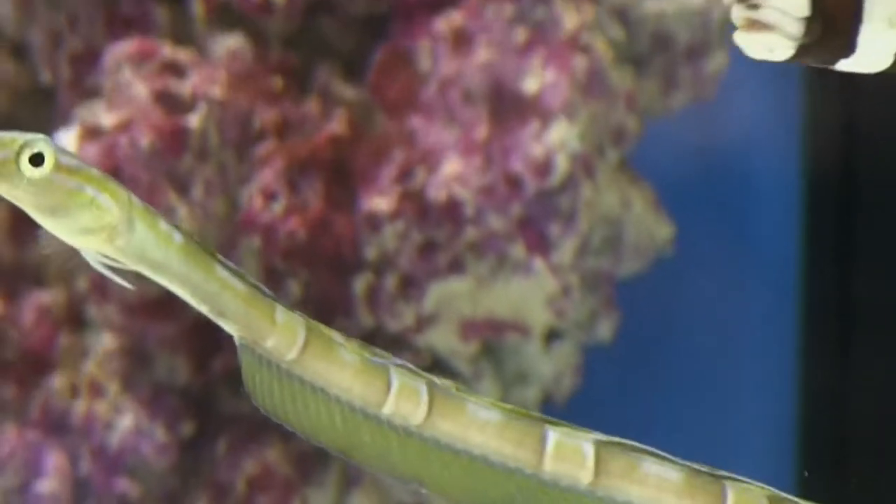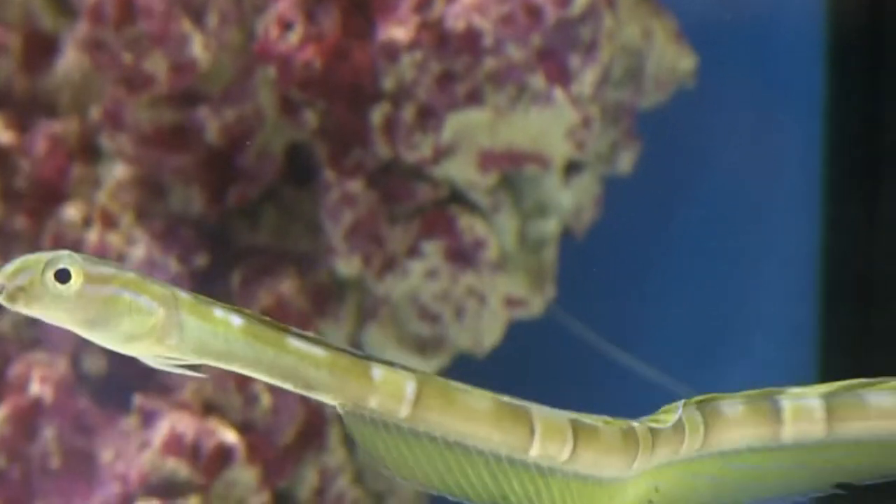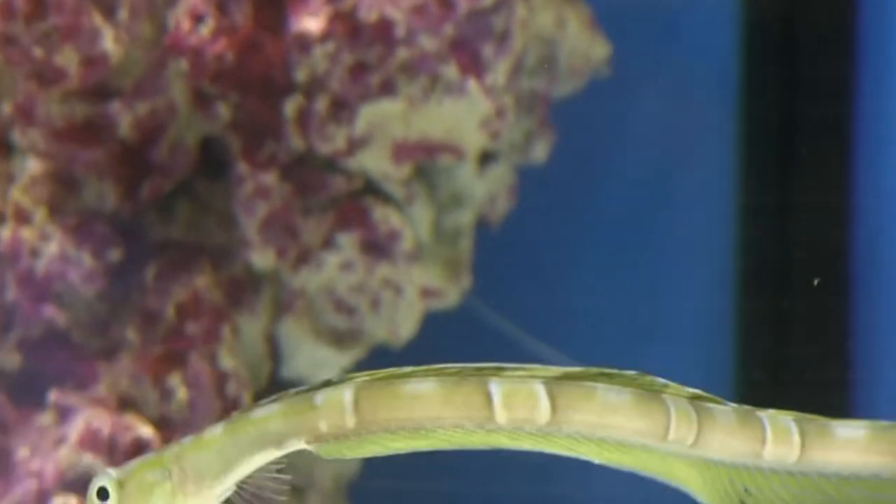Is that an eel? A sea snake? It's neither, but it sure is cool what it is in this FinCast.